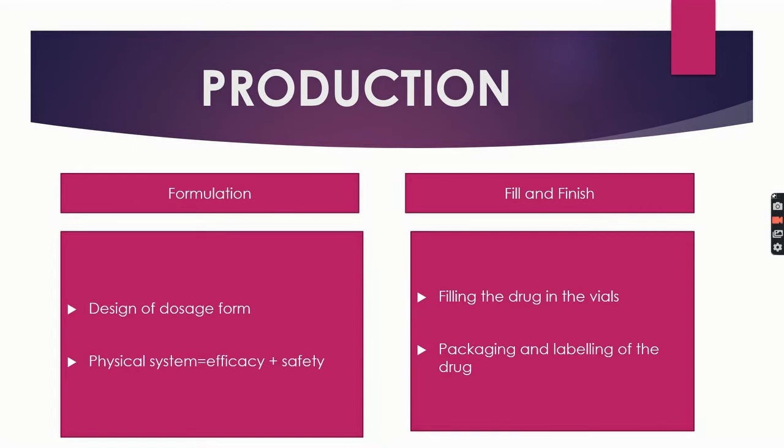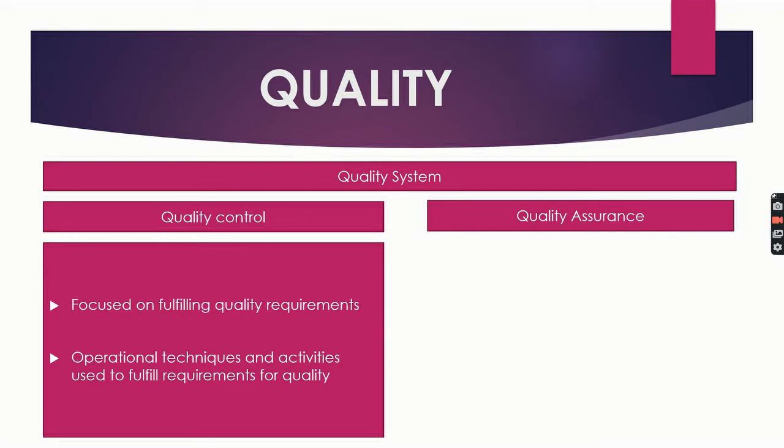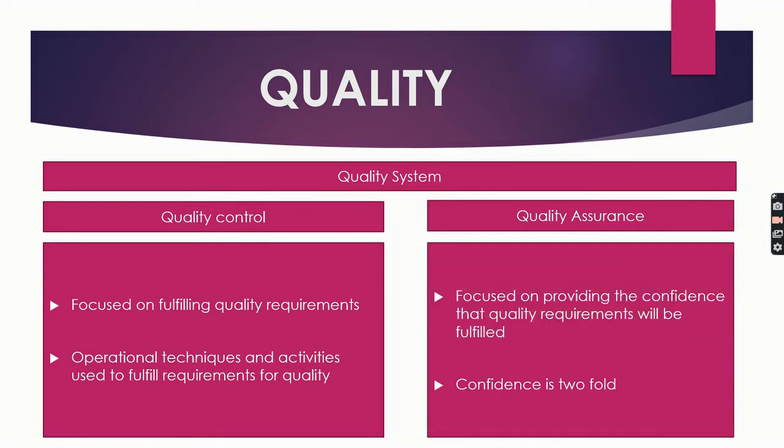Next comes the quality system — QA and QC. These are two aspects of the quality management system. Quality control is a part of quality management focused on fulfilling quality requirements, defined as operational techniques and activities used to fulfill requirements for quality. Quality assurance is focused on providing confidence that quality requirements will be fulfilled — internally to management and externally to customers, government agencies, regulators, certifiers, and third parties. In short, QA encompasses all planned and systematic activities within the quality system that demonstrate a product or service will fulfill quality requirements.